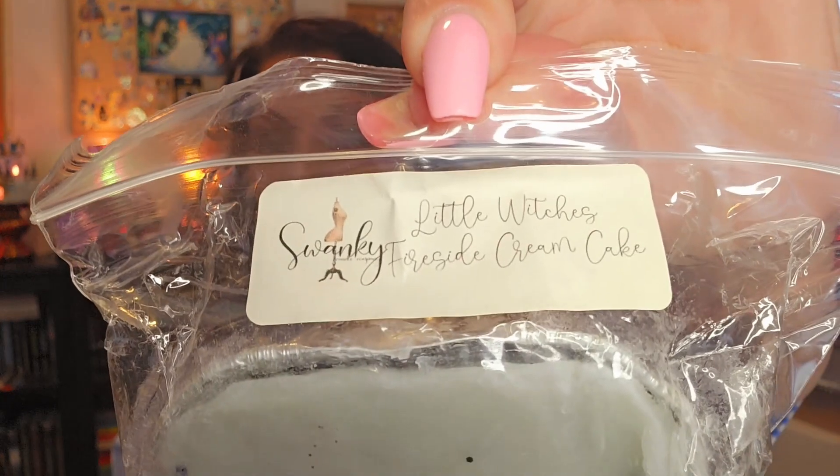The first bag is from Lacey Williamson. I think this was a combination destash because it looks like there's some Swanky, Salt Melt and Melts, and a Vintage Chic. So let's go into the Swanky first — this is Little Witches Fireside Cream Cake. There are no dates on it and it's an older tub format than what she usually uses. I've never smelled this one and have no idea what the scent notes are.